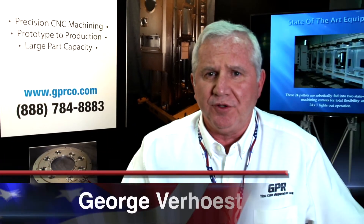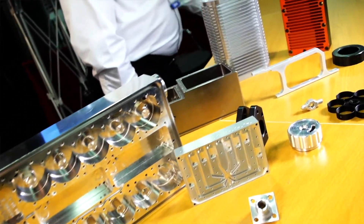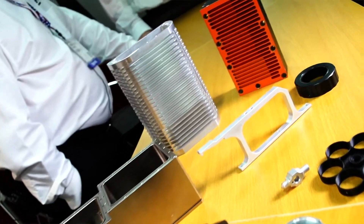I'm George Verhoose from GPR Corporation. We're in Fairfield, New Jersey. We do short-run production machining as well as prototype machining — we're a machine shop. We manufacture and actually engineer custom vacuum chambers for the semiconductor industry. That's our primary focus. We also do mid-range precision CNC machining of various alloys: aluminum, titanium.